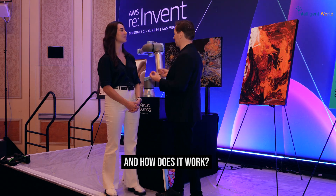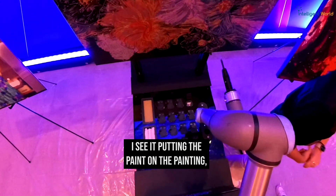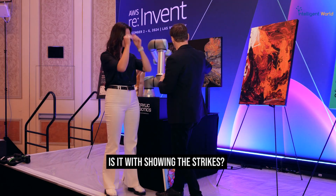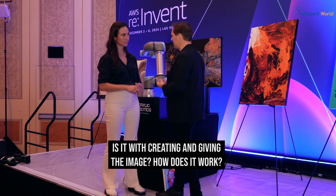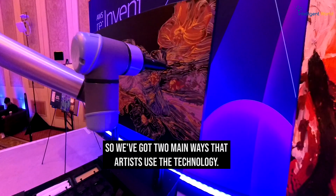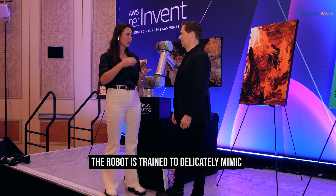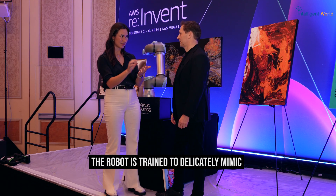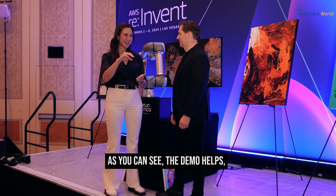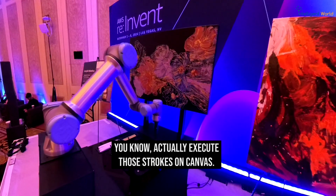How does it work? I can imagine on one end I see it putting the paint on the painting. How do you train such a model — is it with showing the strokes, or giving it an image? The robot is trained to delicately mimic the same strokes that the artist painted. It has a paintbrush at the end — as you can see in the demo — dips in paint with very specific quantities, and will actually execute those strokes on canvas.